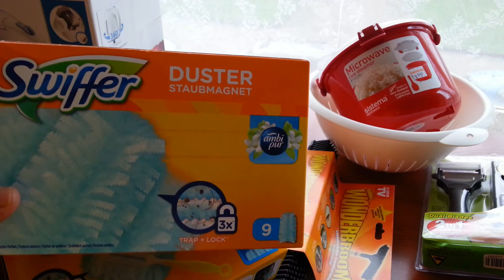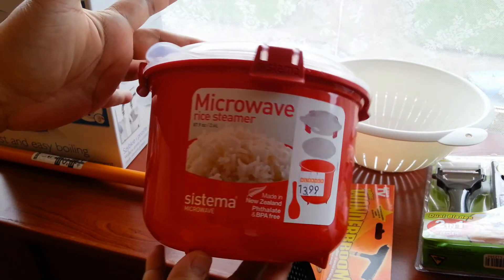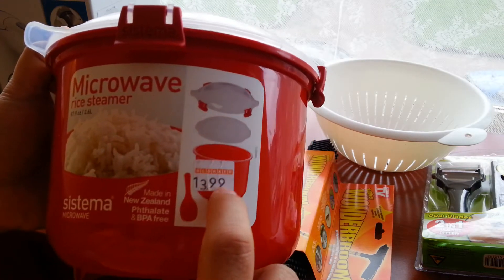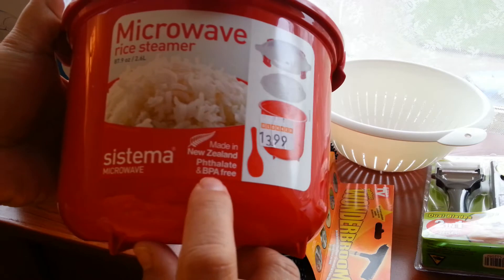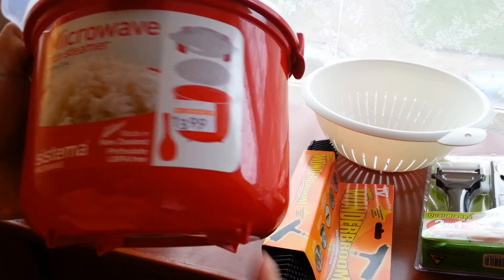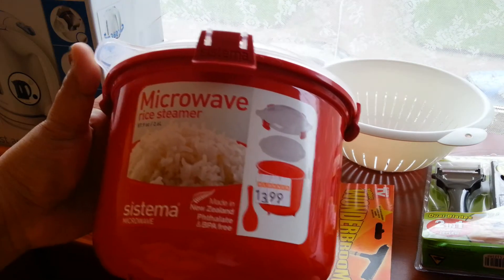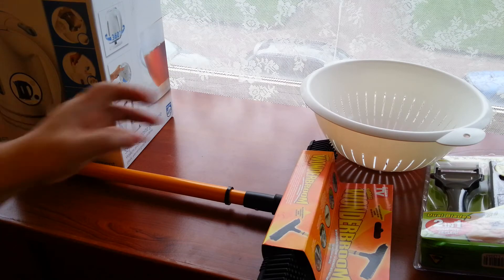Next, this says microwave rice steamer, and you know me — I am a rice eater. This one is made of plastic, and these are the parts inside it. There's a red spoon included. It's BPA free and microwavable. It's from Systema, which I think is made in New Zealand. The price is 13.99 euros.